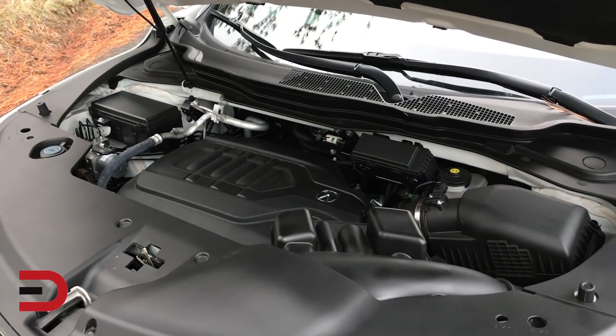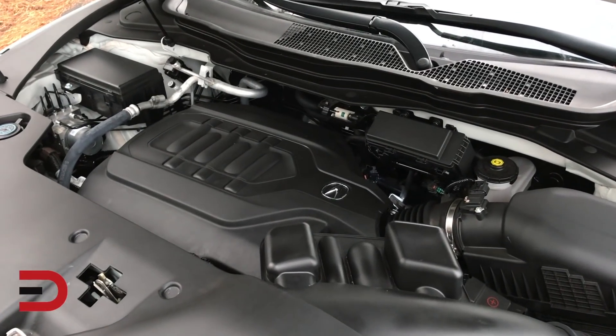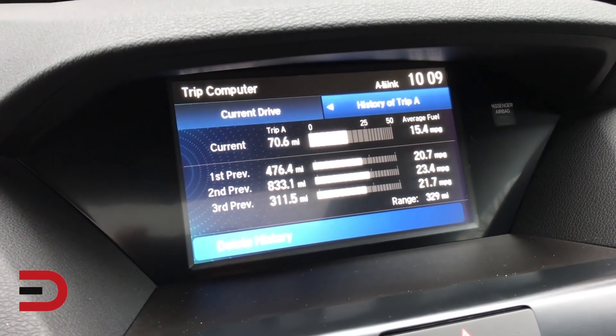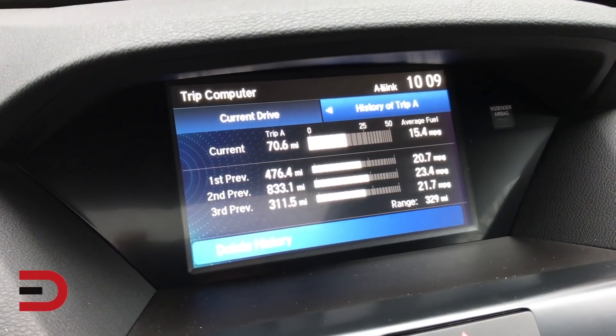Let's talk powertrain. Under the hood is a 3.5-liter V6 mated to a 9-speed automatic transmission with variable cylinder management — 290 ponies and 267 pound-feet of torque. Fuel economy is rated at 19 city, 25 highway, for a mixed driving number of 21. Over the last 1,500 to 1,600 miles, this vehicle has been averaging just under 22 miles per gallon in mixed driving.